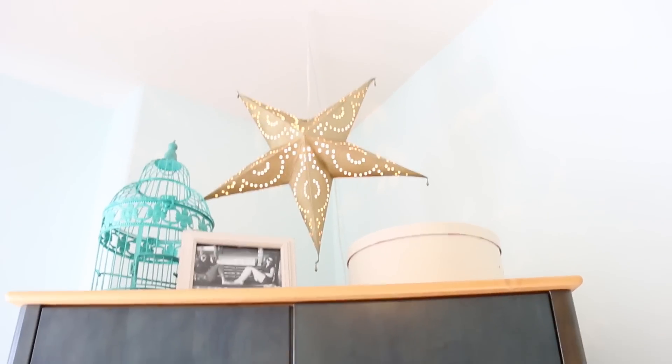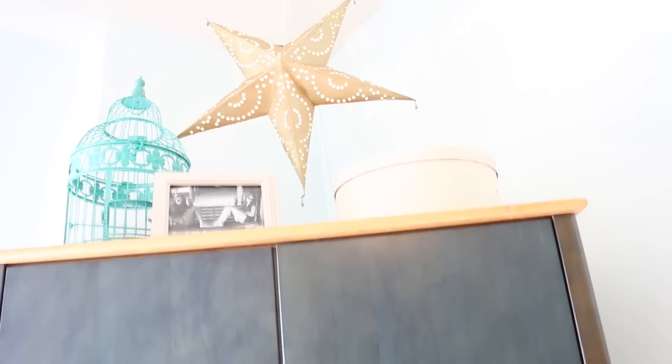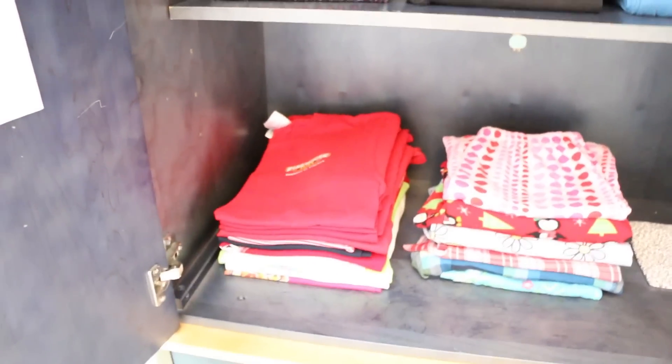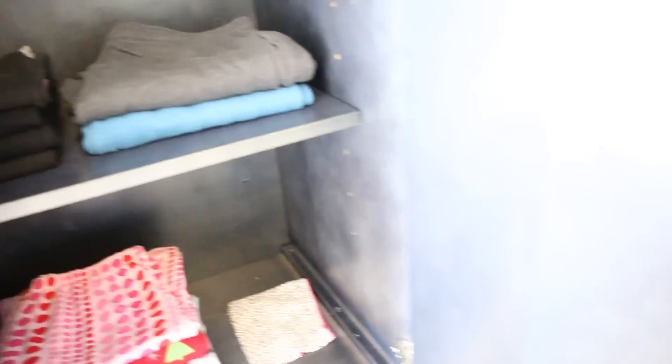Next I have my armoire — or wardrobe I guess you could say — I've also had this since I was a baby. On the top I have my star that lights up; I actually just spray painted it metallic gold to match my pillow on my bed. I have my birdcage, a picture of my friend, and an empty hatbox that I painted ivory colored. Inside: on the top shelf I have shorts, pants, and skirts. Next I have leggings, yoga pants, and sweatpants. On the bottom are PJ t-shirts and PJ pants and shorts. I'm not going to show the two drawers but they have sports bras, underwear, and swimsuits. The next one has exercise stuff, then I have socks, and then bras.